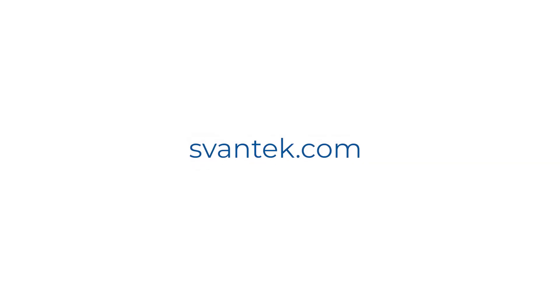Visit spantec.com and find out more about the new SB971A.